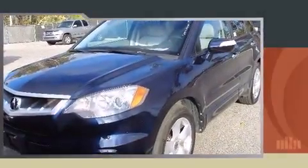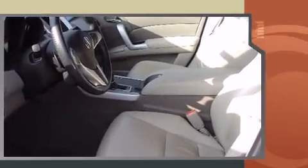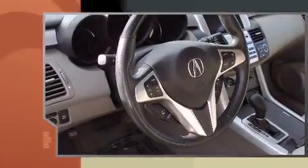Climb inside the 2008 Acura RDX. With fewer than 35,000 miles on the odometer, this four-door sport utility vehicle prioritizes comfort, safety, and convenience. It features an automatic transmission, all-wheel drive, and a 2.3-liter four-cylinder engine.